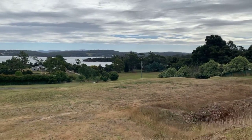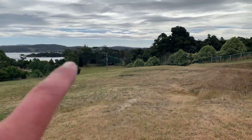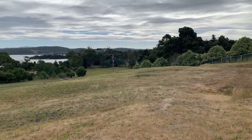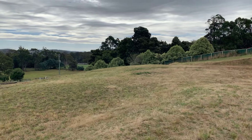So you can see the goalposts — you can just see them in the distance there through the trees. If you zoom in, the goalposts. You'll be able to run whenever you want. Don't kick a goal. Get a good group over there.